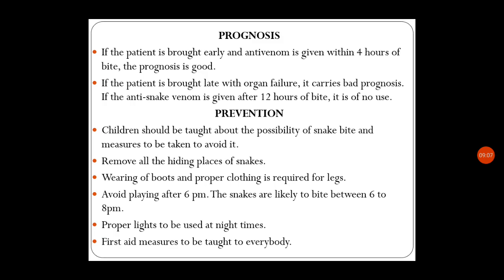Regarding prognosis: if the patient is brought early and anti-venom is given within four hours of the bite, the prognosis is good. If the patient is brought late with organ failure, it carries a bad prognosis. If anti-snake venom is given after 12 hours of the bite, it is of no use. Early intervention is the key for better prognosis.